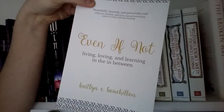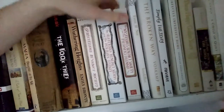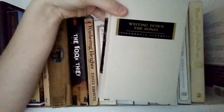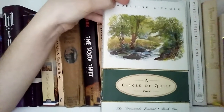Even If Not by Caitlin Bouchelon: Living, Loving, and Learning in the In-Between. The Broken Way by Ann Voskamp. And Simply Tuesday by Emily P. Freeman. A lot of these are books that I've received for review — they're Christian books by a group of different authors and writers that I follow on Twitter. The Perfectly Imperfect Home by Deborah Needleman, another decorating book I haven't read in a very long time. These Happy Golden Years by Laura Ingalls Wilder. Writing Down the Bones by Natalie Goldberg — that's a great writing book. And Circle of Quiet by Madeline L'Engle, which is a great writing and life book, and is my favorite nonfiction book of all time.